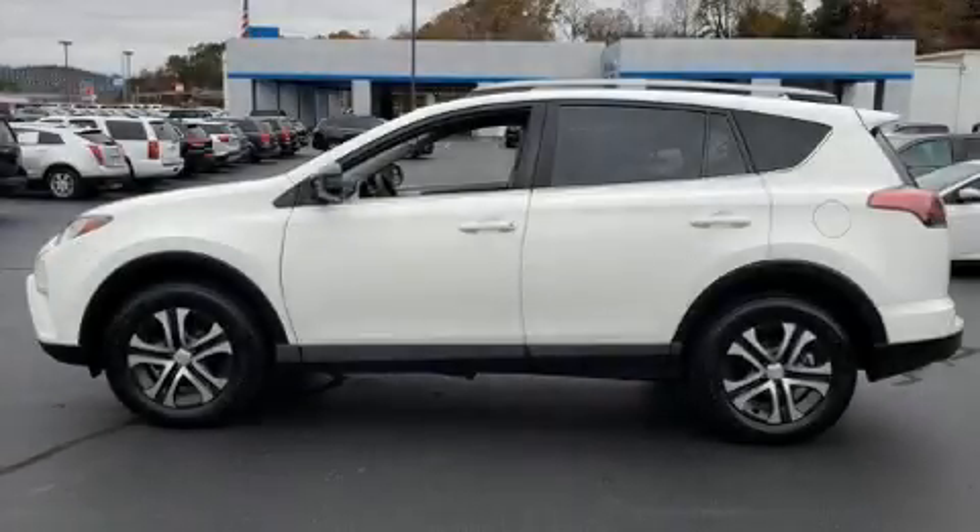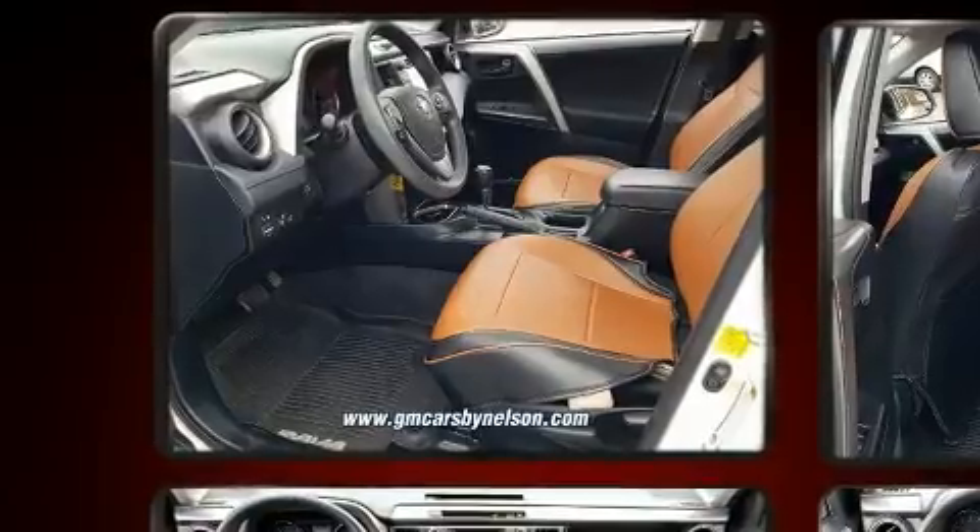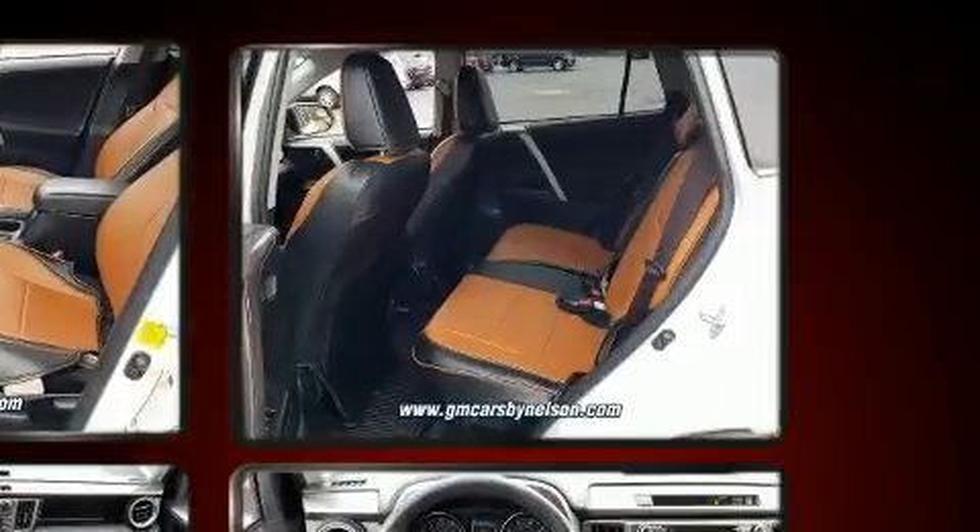Treat yourself to a test drive in the 2017 Toyota RAV4. Under the hood, you'll find a four-cylinder engine with more than 170 horsepower. And for added security, Dynamic Stability Control supplements the drivetrain.